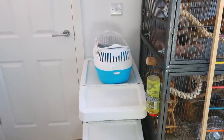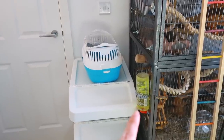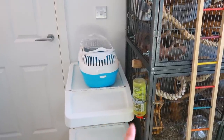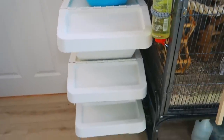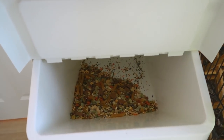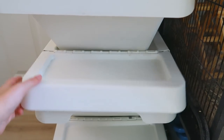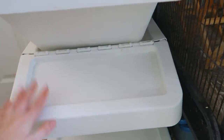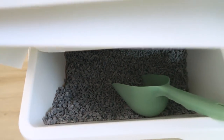Starting on this side closest to the door we have these storage tubs. The first thing I want to say is yes, the rats' water is supposed to be yellow — it's a vitamin and mineral supplement. These tubs were from IKEA and they're really good, I'll link them in the description. You can stack these and put whatever you want inside. The top one has their regular mix, this one has all the components of the mix — cereals, pasta, the base mix. And then the bottom one has the litter tray bedding, the Back to Nature bedding, and a scoop.